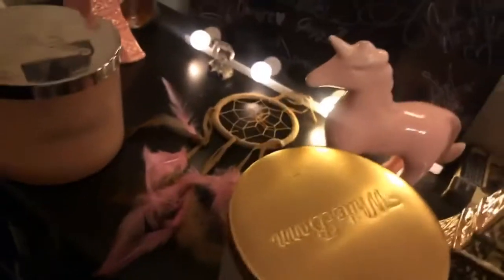My sister who passed away loved unicorns, so I got this pink unicorn for decor. I also love dream catchers — you'll see a couple of those around my room. Down here I have my cameras and YouTube equipment: my laptop, camera equipment, ring lights, tripods, and chargers, and I also have my bigger tripod over here.